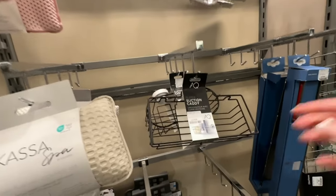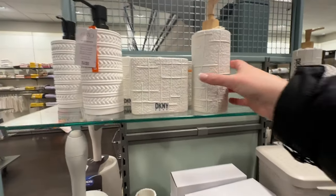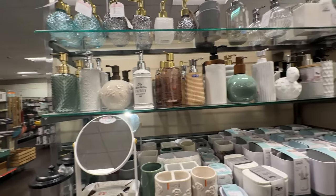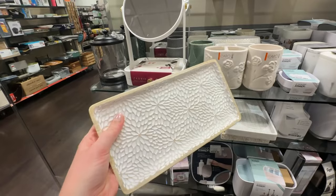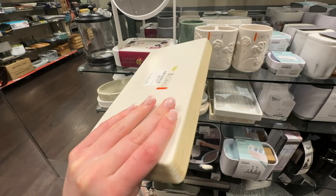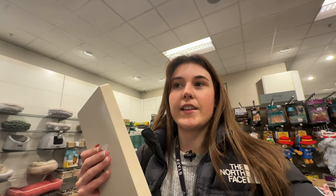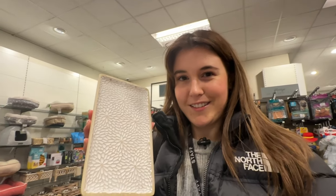Next up I've popped into TK Maxx to have a look at their home stuff. To be honest, I feel like I never find anything good in TK Maxx, but people love it so we're giving it another shot. These are the different soap dispensers they've got — nothing that really stands out. But then I found this and I actually really like it — that's so cute. It's £10, and it's got flowers. I think I might get this one, or is this one cute? — it's got the white outside. I don't know, I might get both and try them and see what I like.